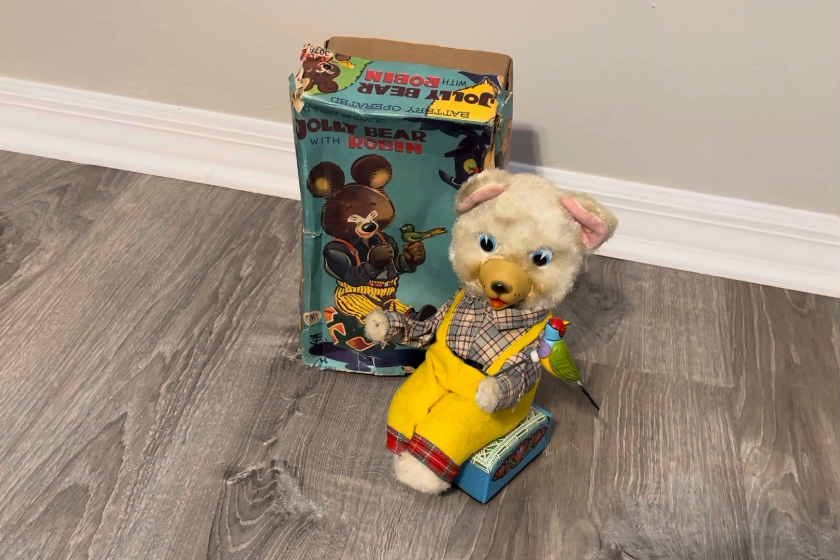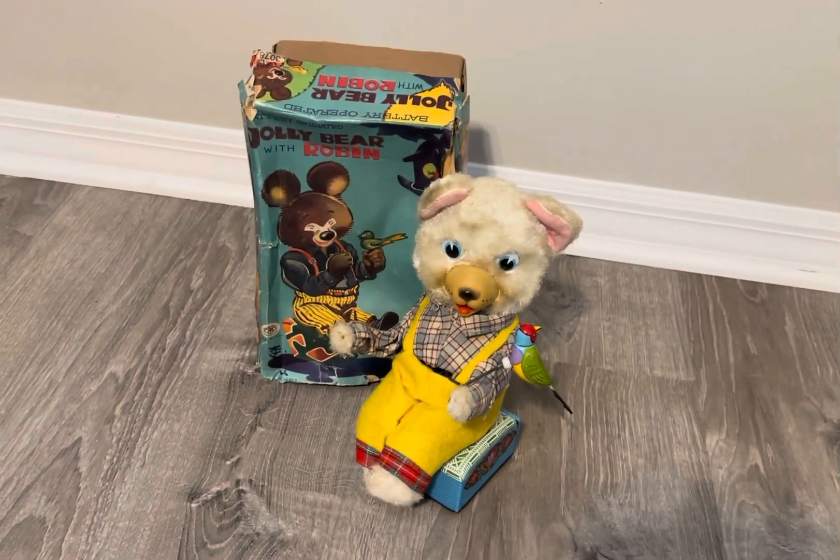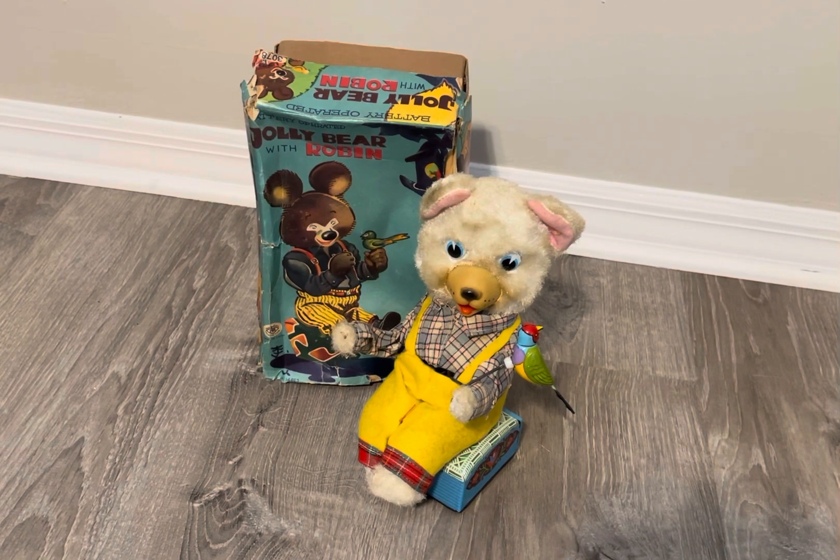Anyway, that's your Jolly Bear with Robin. I appreciate you guys watching — I hope you like these cool battery toys because I have a couple more that I'm going to show. Thanks again for joining me, and with that I will talk to you later.